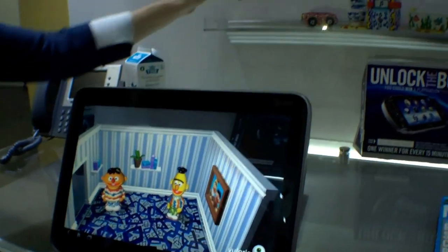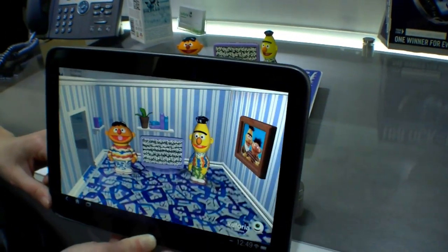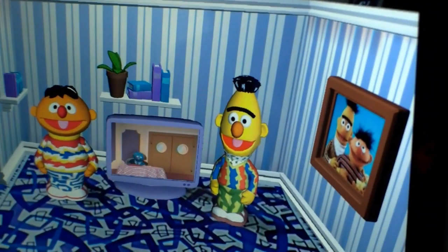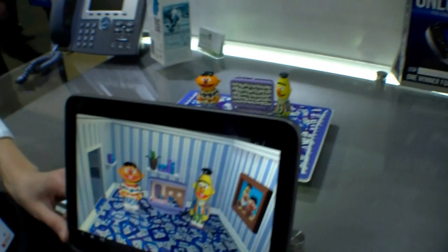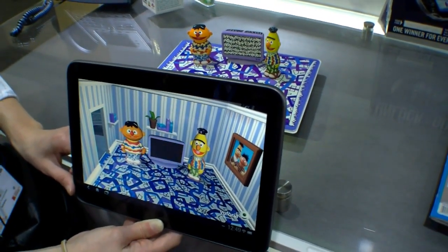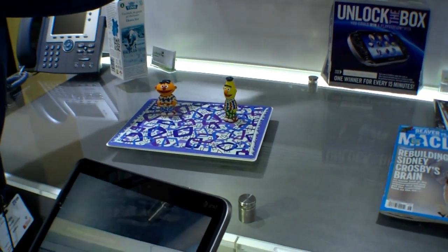So he wants me to put something in the room that they can watch, and now we're going to put a TV in here. When we put the TV in the room, they both react to the TV.